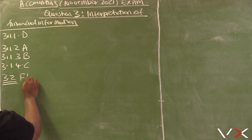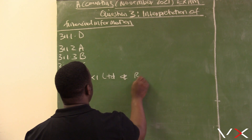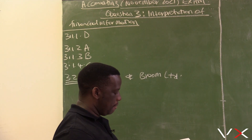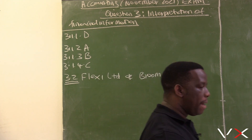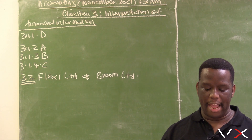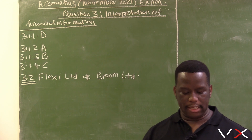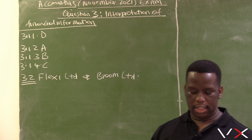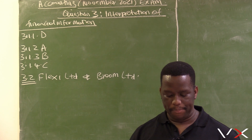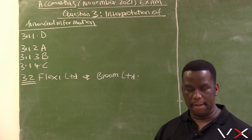We have got two companies here: Flexi Ltd and Broom Ltd. These are two limited liability companies. Both companies operate in the fashion clothing industry. The financial year ends on the last day of February each year. Bob Yates owned shares in both companies. On 1 November 2020, he convinced the board of directors of Flexi Ltd to repurchase 150,000 of his shares. He used the money received to purchase additional shares in Broom Ltd.